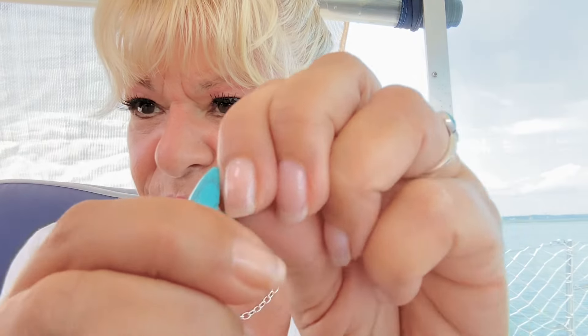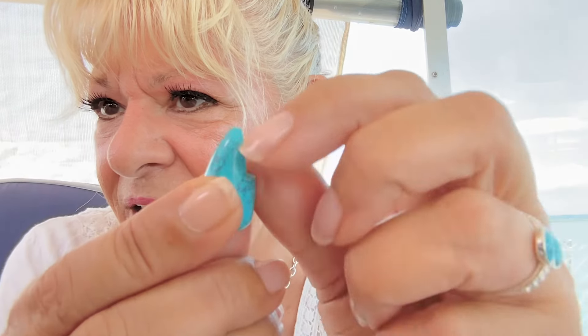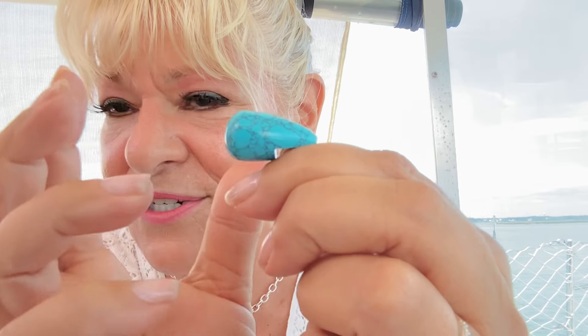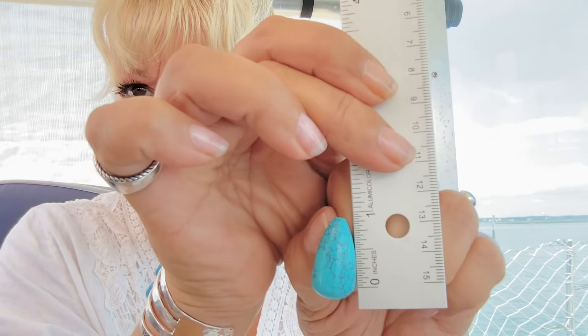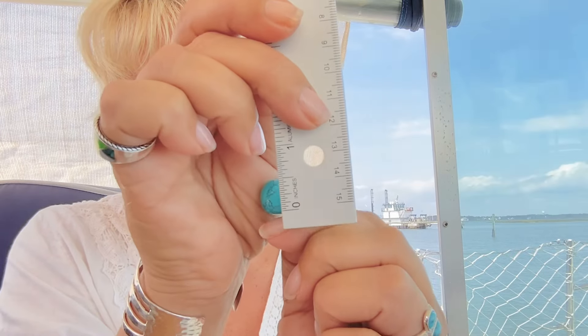They're post and butterfly clip clasp. You can see this is solid turquoise that's been cut into a teardrop shape. Look how thick that is — that's a lot of turquoise. This isn't compressed turquoise; this is solid turquoise, and to get this size — just unbelievable. They measure one inch, and at the belly at the widest point they're about half an inch, and they stand up about half an inch. That's a lot of blue and I love it.